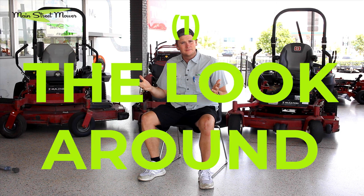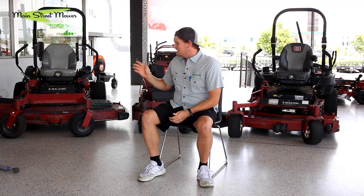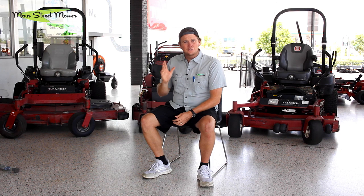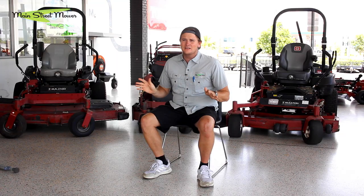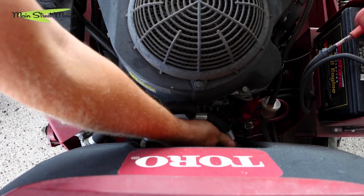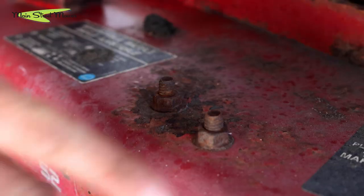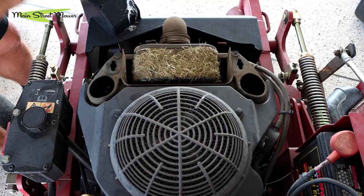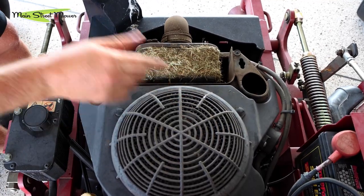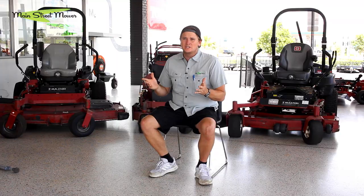Here are the five things I'm going to do before I buy that mower. The first thing is the look around. The look around is as easy as it sounds — you're literally going to walk around the mower with it cold and not running. You're looking for anything that shouldn't be there: burn marks, rust on top of the deck, bald tires, holes in the seat, anything strange or out of place about the machine.